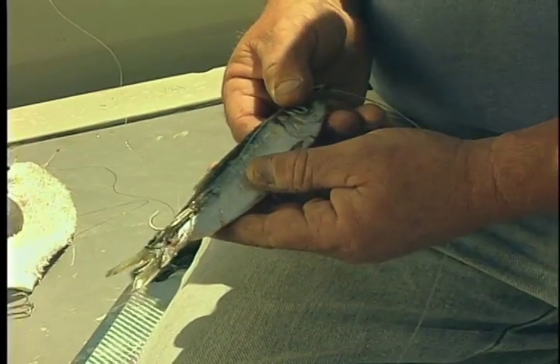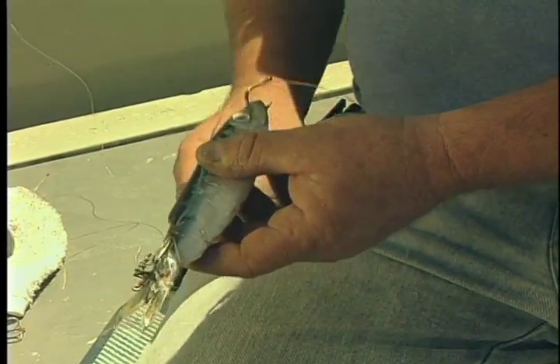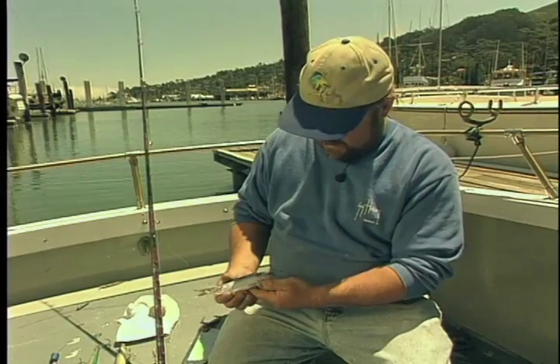You can also use the same rig with an anchovy — the bigger ones the better. The only difference is on the anchovy, you do need to put a rubber band on the nose to keep that mouth closed. You don't want it real tight; if you get it too tight, it starts bending the bait, and I don't think it works well if they roll too much — unlike salmon, where you like that roll.